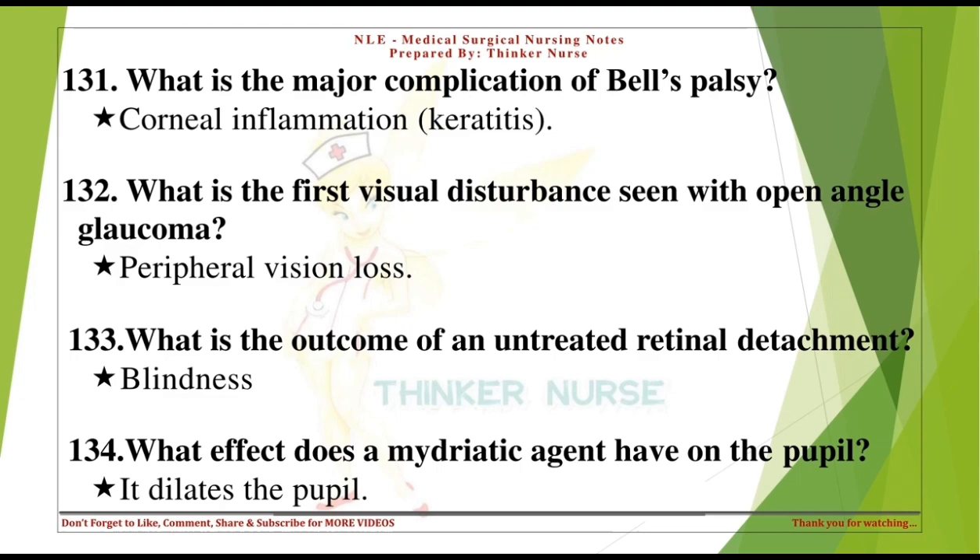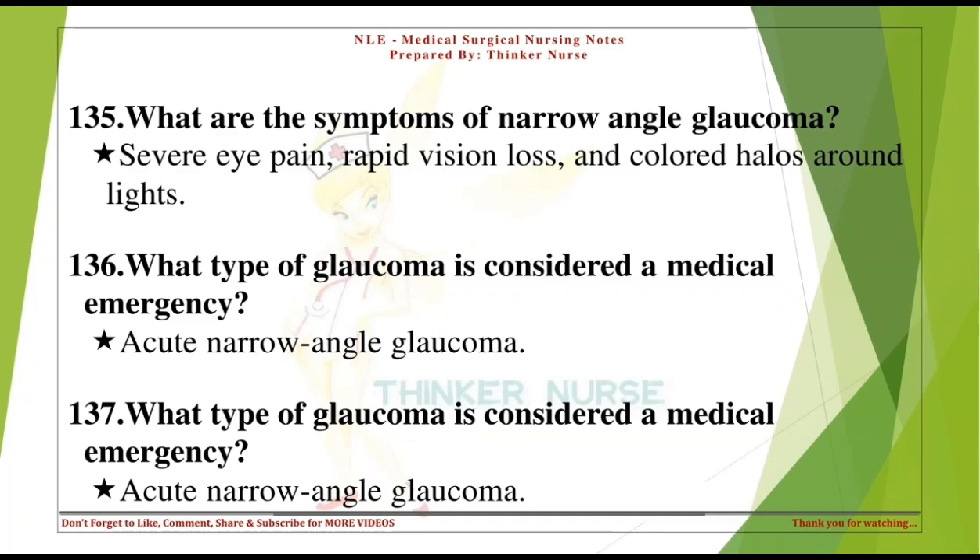What is the outcome of an untreated retinal detachment? Blindness. What effect does a mydriatic agent have on the pupil? It dilates the pupil. What are the symptoms of narrow-angle glaucoma? Severe eye pain, rapid vision loss, and colored halos around lights.